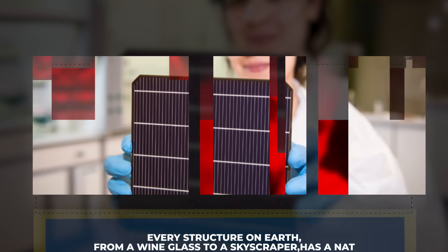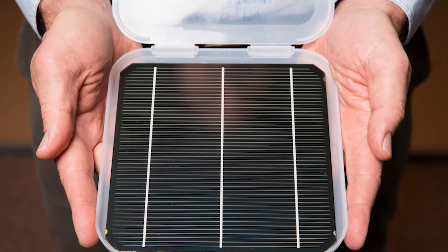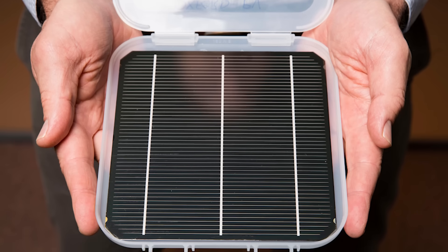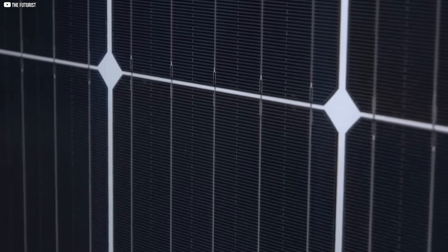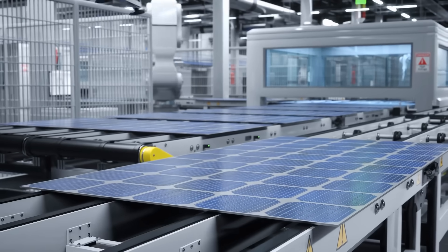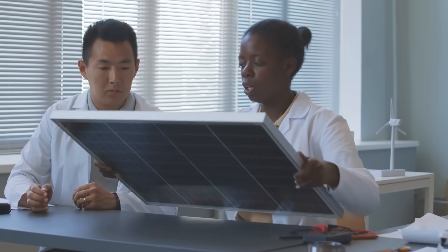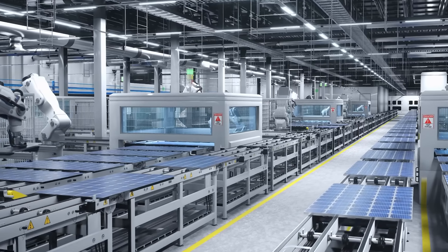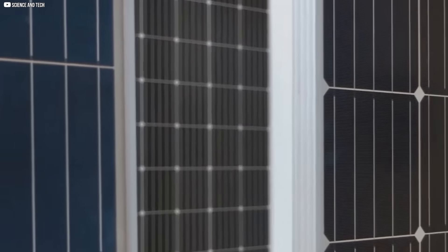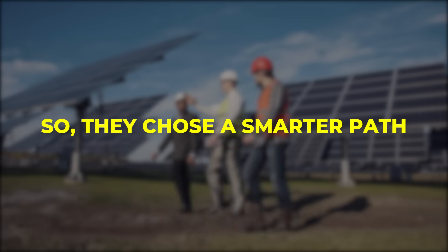Oxford PV's business model and global rollout. Oxford PV never aimed to become just another solar panel company. From the start, they recognized the scale of the industry they were stepping into. Solar manufacturing spans the globe, led by giants with decades of production experience and well-established supply chains. Competing head-to-head on volume right away was never realistic. So they chose a smarter path.